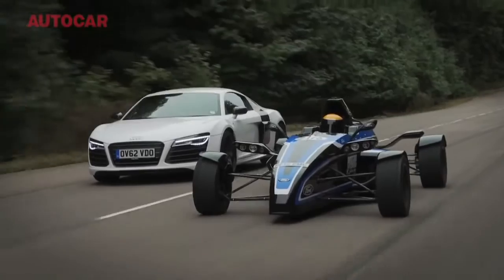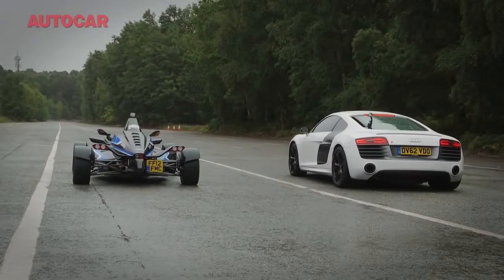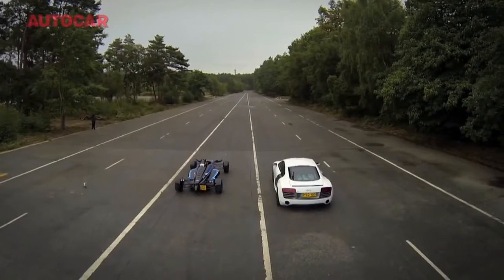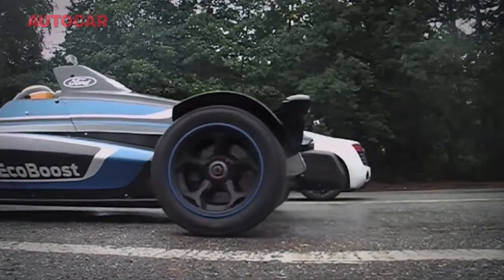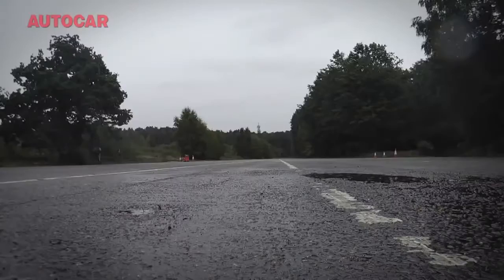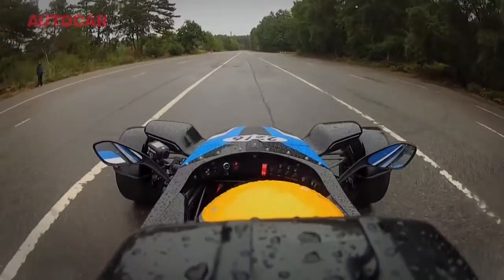Here's how the EcoBoost Formula Ford compares with the Audi in a straight drag race up to about 100 miles an hour. Unfortunately, it was soaking wet when we started filming, which meant the 4WD Audi had a massive advantage off the line. But when we compared them in the dry a bit earlier, before the cameras started rolling, the Formula Ford could stay with the Audi up to 90 — in fact, it was a little bit quicker.